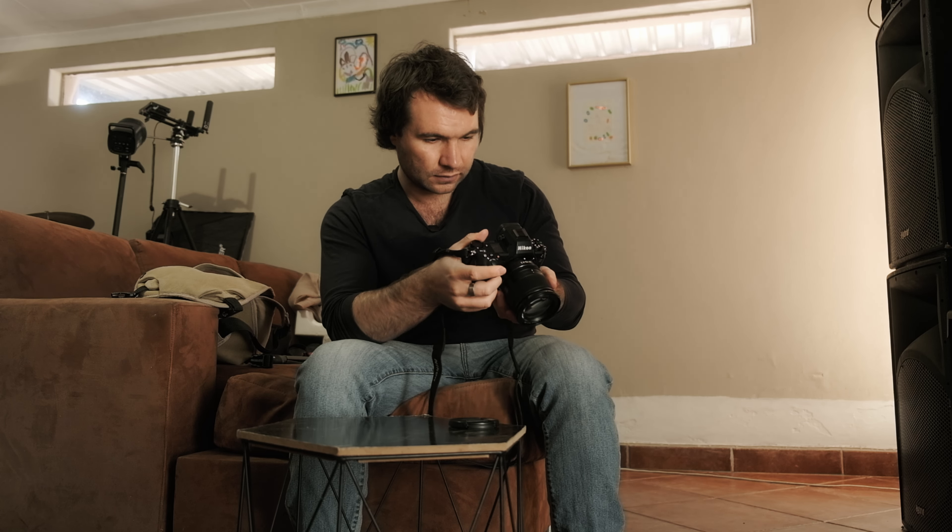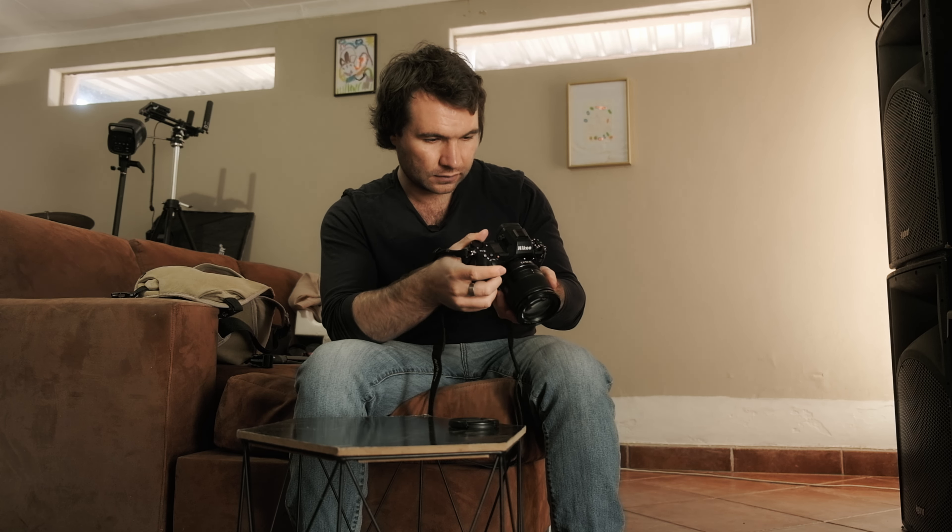After collecting the camera it was time to go through the settings and see what the camera has to offer, what it can do, what it can't do. While I was going through the settings, I got a call from Godox South Africa.